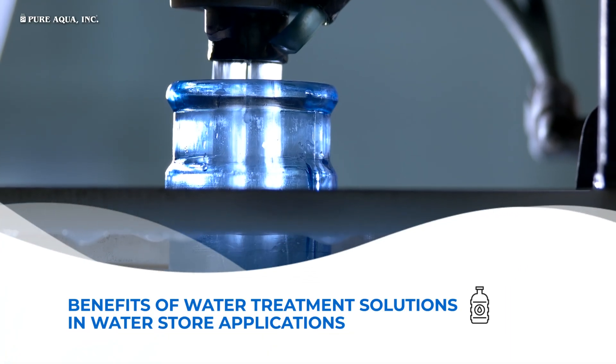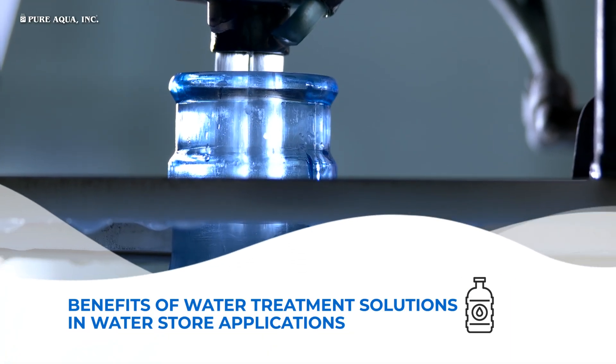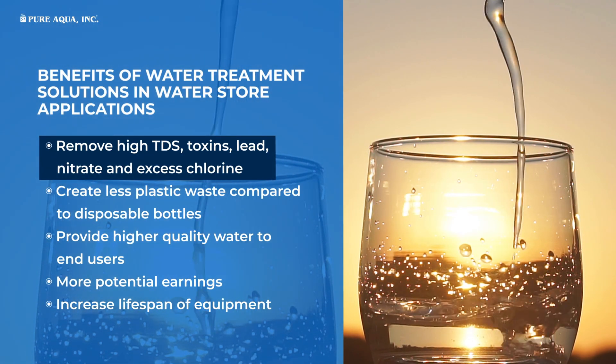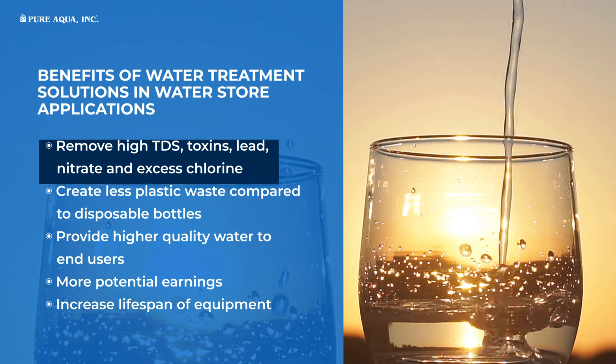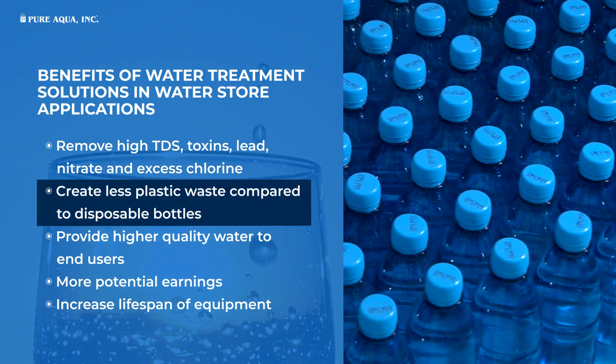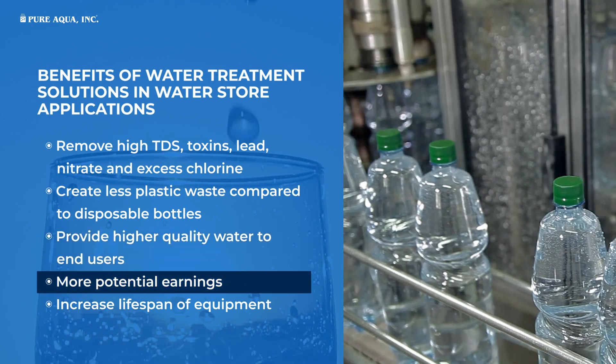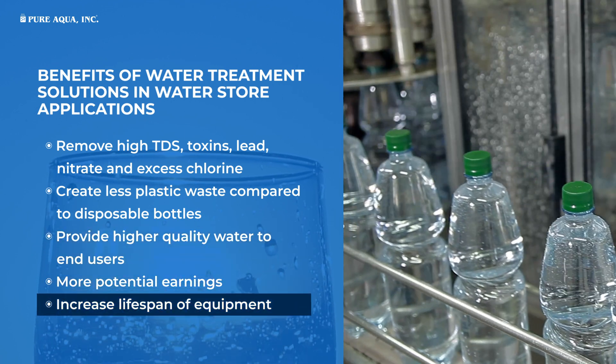Benefits of Water Treatment Solutions in Water Store Applications: remove high TDS, toxins, lead, nitrate, and excess chlorine; create less plastic waste compared to disposable bottles; provide higher quality water to end users; more potential earnings; and increase lifespan of equipment.